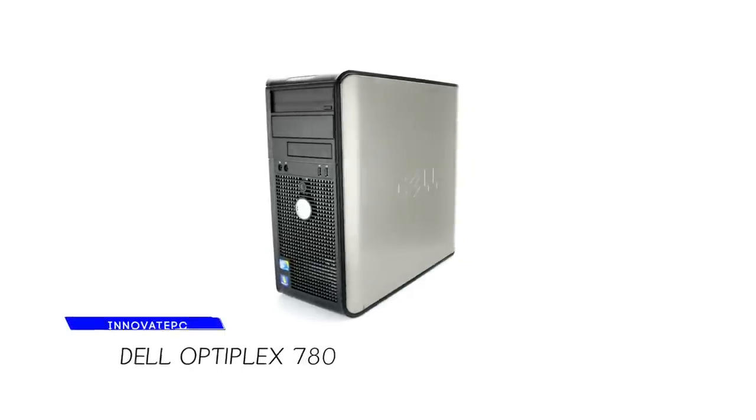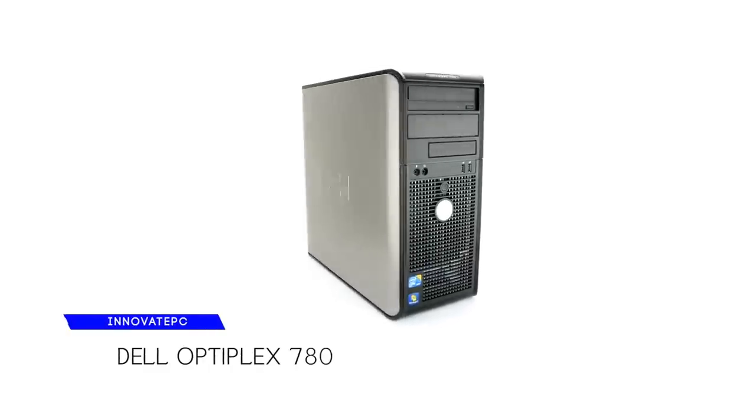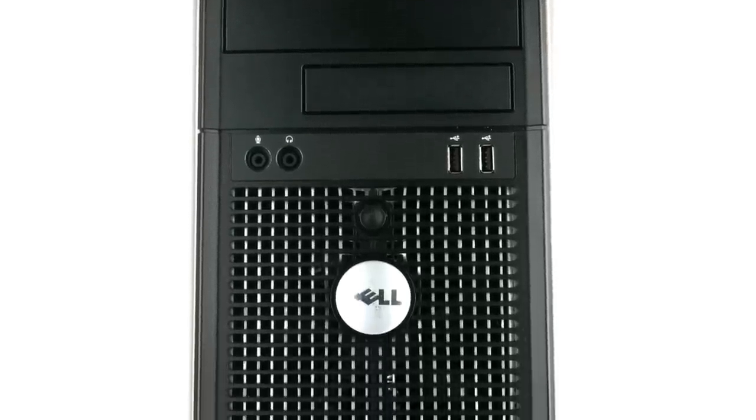The desktop computer we have for you today is the certified reconditioned Optiplex package from Dell, which brings you the top quality of Dell's products at a very affordable price. Here are the main features of this package.